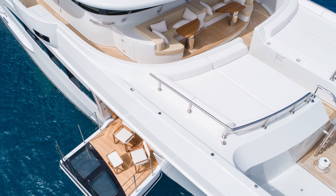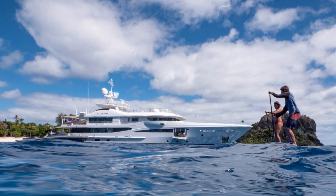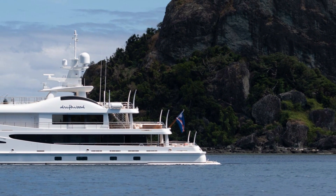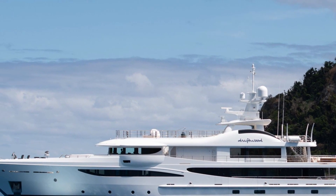Number nine: the Driftwood. Since 1918, Amels Holland has been mastering the art of the houseboat and super yacht, growing into the largest luxury yacht-building yard in the Netherlands. The Driftwood, a clean-lined and cozy model designed by Tim Haywood and Remy Tessier, is a 180-foot limited-edition vessel with six suites that hold up to 12 guests.